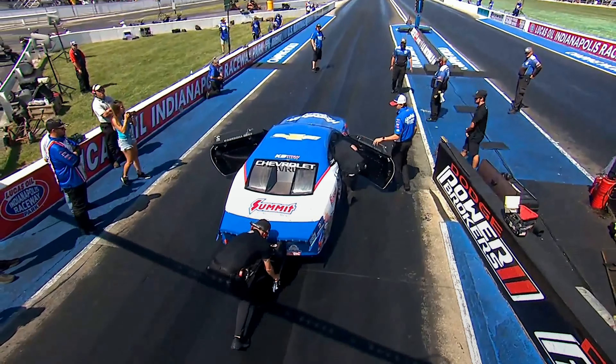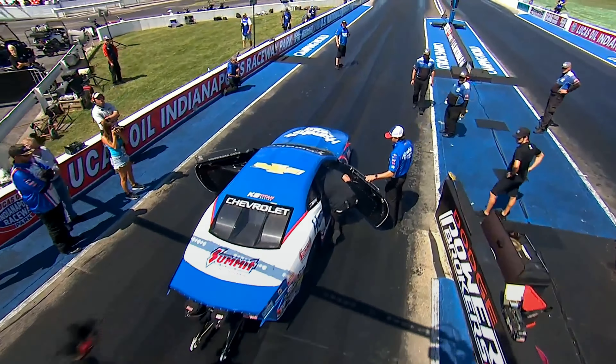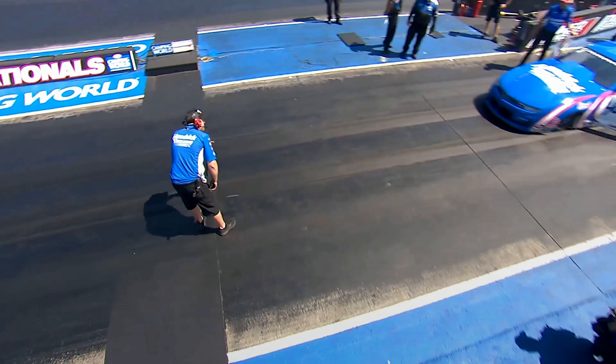He came back in Kansas and Brainerd with a hot rod that would run big time, putting up some ETs that we've come to expect. Out there at Brainerd, he just drove through the clutch and fell by the wayside.